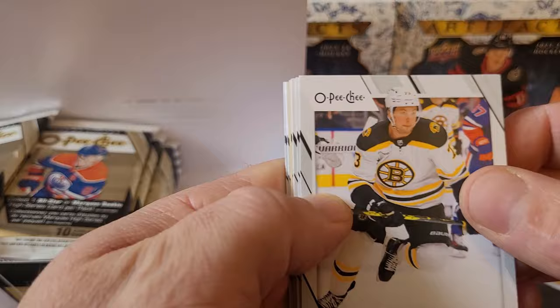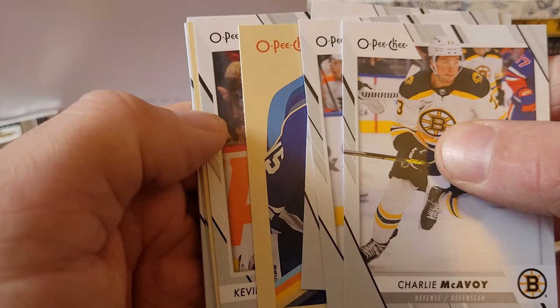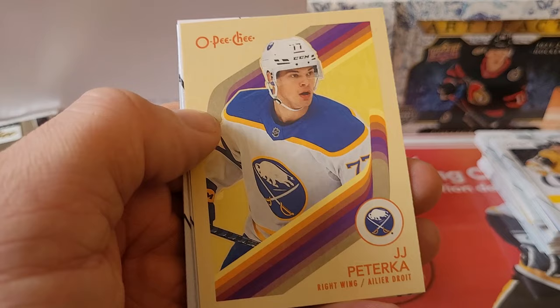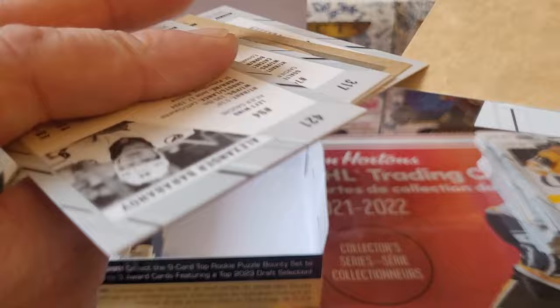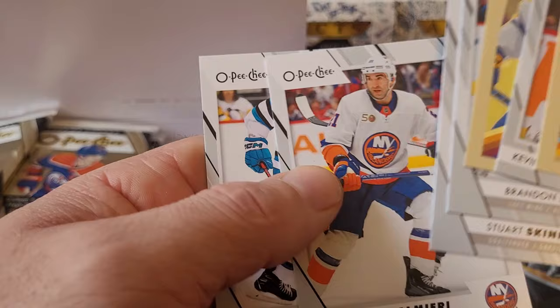Charlie McAvoy, Travis Sanheim, Dylan Strome, Alex Kerfoot, Kevin Korchinski — I'll take any Blackhawk right now! JJ Peterka on the retro — they're growing on me, I like these retros. Hey — a blank back Alex Kerfoot! I never thought I'd pull one of those and there it is. Brandon Zedd, Stuart Skinner, Kyle Palmieri, and Alexander Barabanov. That is the first blank back card I've ever pulled!